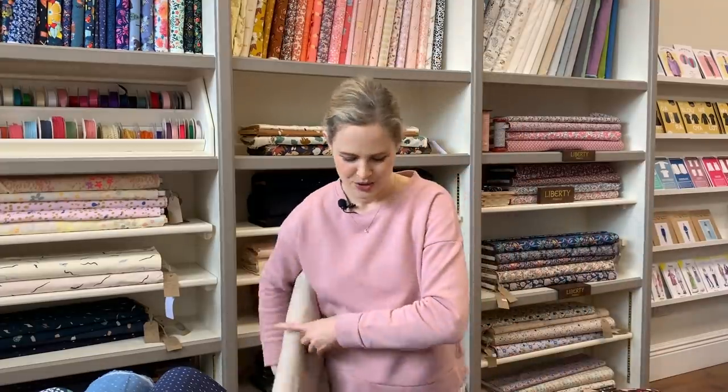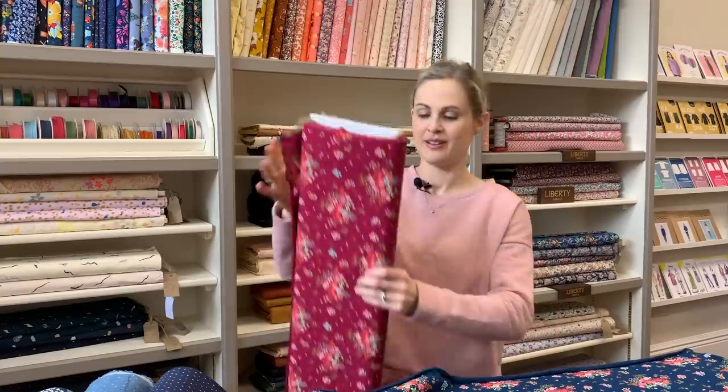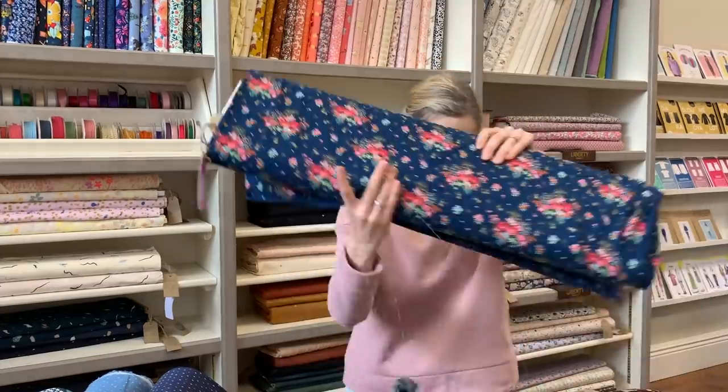Moving on to stretch fabrics — I've got quite a few to show you. The first is another colourway of a fabric we've had in before that was really popular. We had it in a reddish berry colour, and now we've got it in navy. It's a single knit jersey stretchy fabric, more like a t-shirt weight medium weight, with little gold accents on it. Lovely floral bloomy one — nice for a colourful little t-shirt.